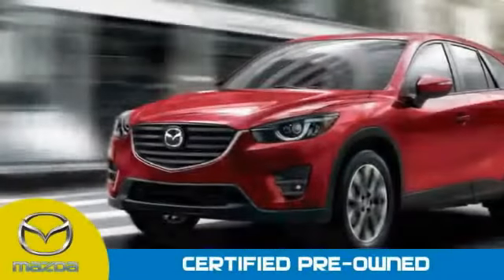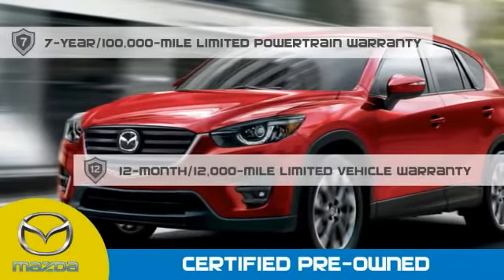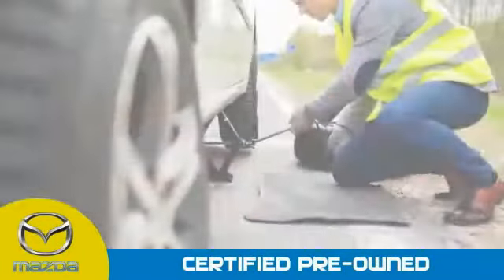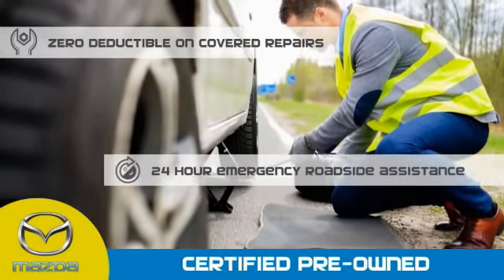Mazda certified means that you have a 7 year, 100,000 mile powertrain warranty, 12 month, 12,000 mile limited vehicle warranty, zero deductible on covered repairs, and 24 hour emergency roadside assistance.